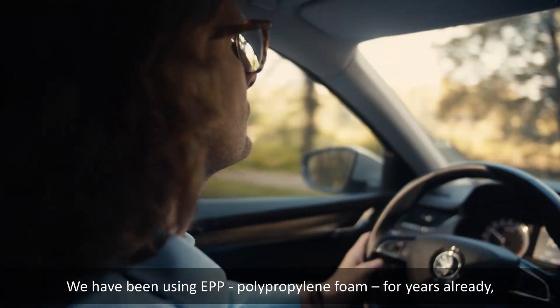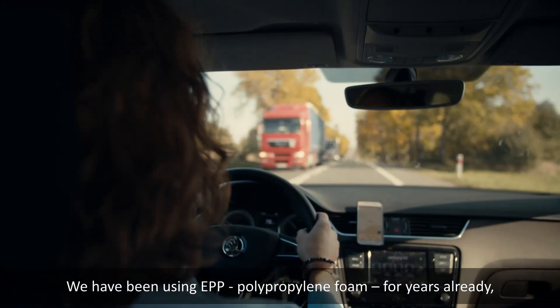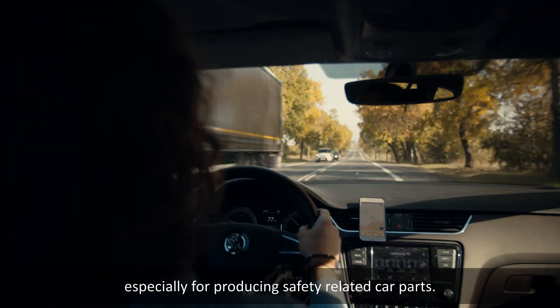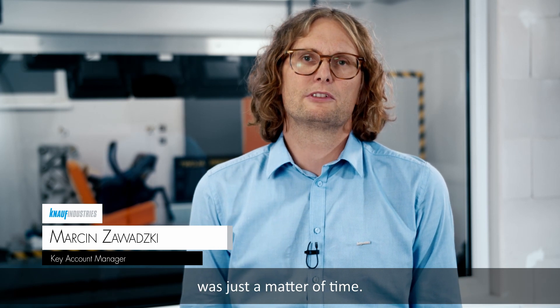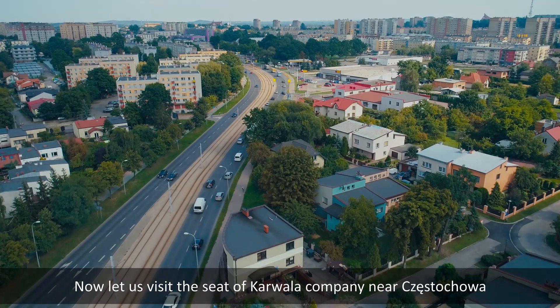We have been using EPP polypropylene foam for years already, especially for producing safety-related car parts. We knew that application of this material in other products was just a matter of time.